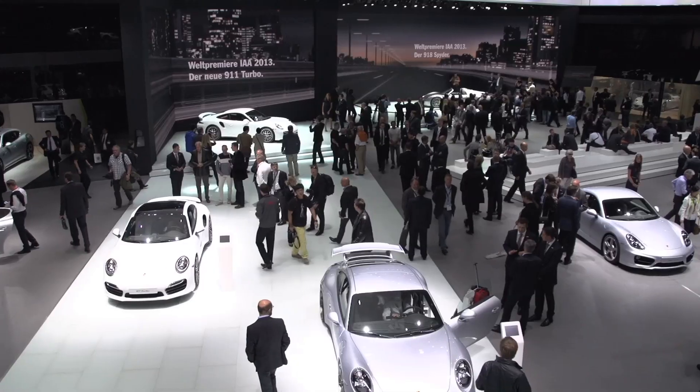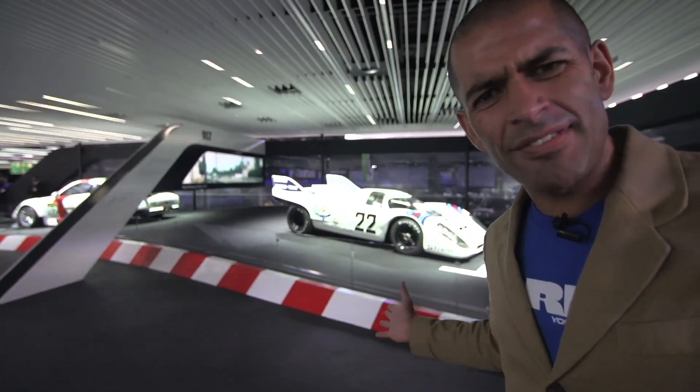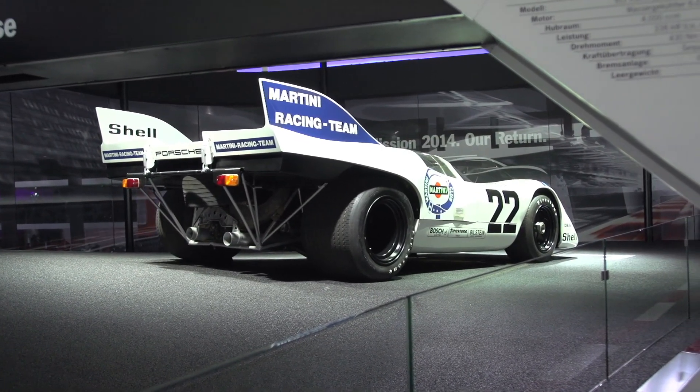These people got it all wrong. Look at all those people down there — they're all hanging around modern 911s. There's a 917 here. Look, it's a K, a short tail.